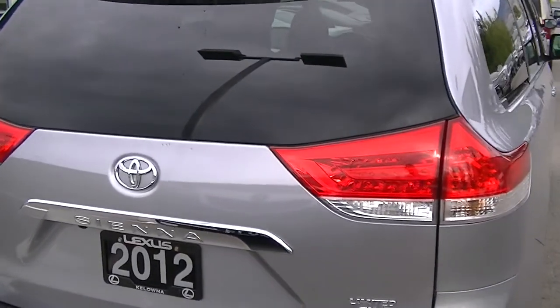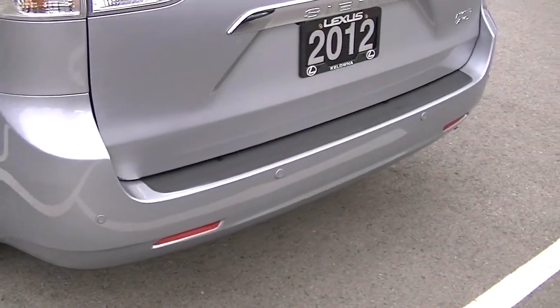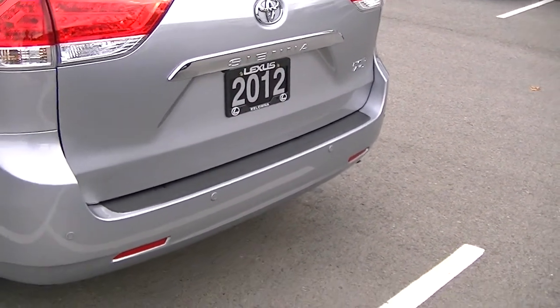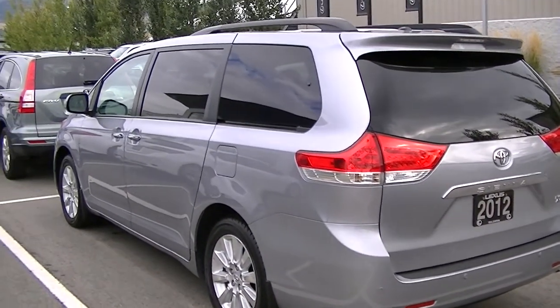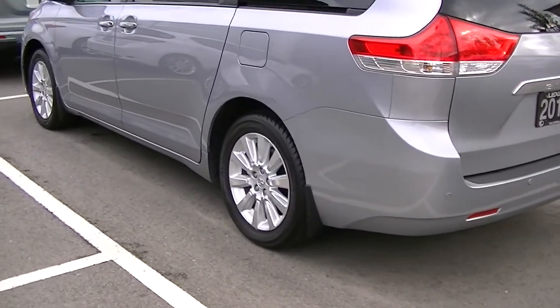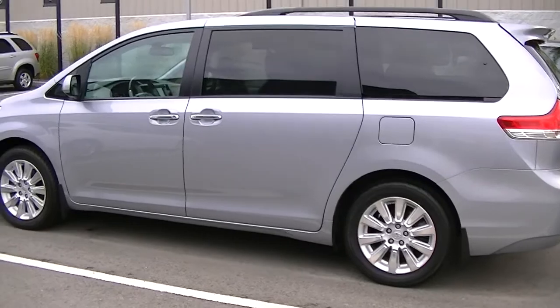Power tailgate, dual sliding powered doors. You can see the parking sensors on the rear bumper of the vehicle here — they beep when you get close to items. It also has a backup camera, which is nice. Tires are in excellent shape. Wheels are all in good condition, no scuff marks on those.